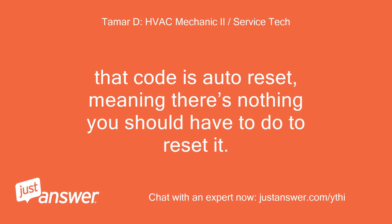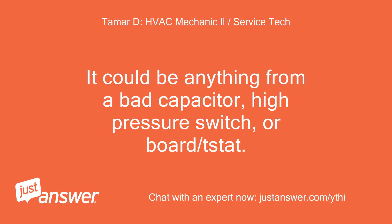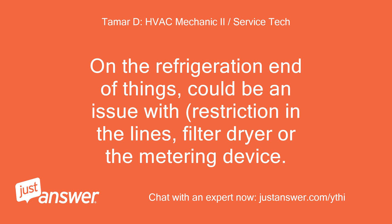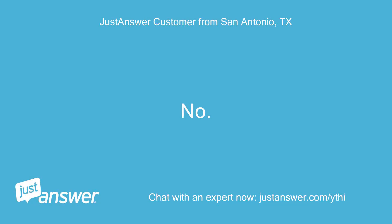That code is auto-reset, meaning there's nothing you should have to do to reset it. Basically it's saying the internal pressure of the machine is abnormally high — this information may be correct or incorrect depending on whether the sensor or board is bad. It could be anything from a bad capacitor, high-pressure switch, or board/stat. On the refrigeration end, there could be a restriction in the lines, filter dryer, or the metering device. Do you have a multimeter that can read capacitance? No, I don't.